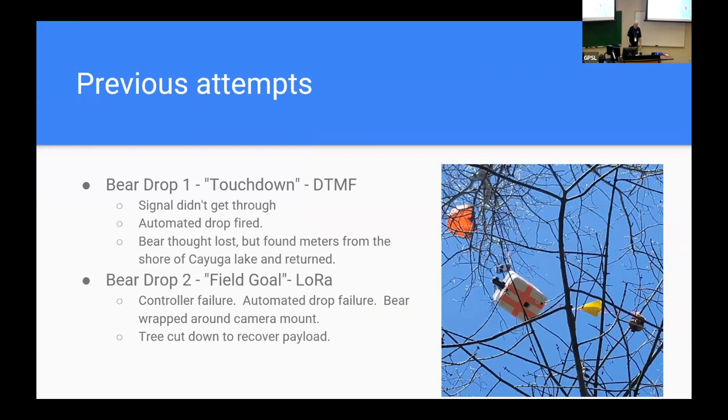Bear drop number one: we named our first bear Touchdown after Cornell's mascot. We were using DTMF tones instead of LoRa, and the signal just didn't get through — but the automated drop did fire. We watched the payload drop and thought it went right into Cayuga Lake. Three weeks later, I got a call — it had landed on railroad tracks outside the power station on the side of the lake. The worker who walks the tracks found our little bear and called me up. So we recovered Touchdown, and every bear that flies gets to retire.